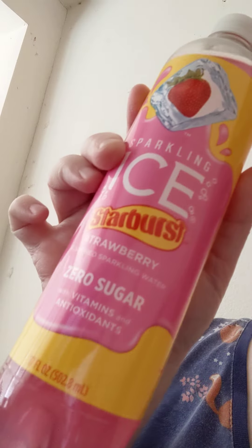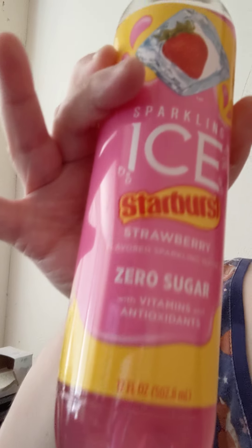This is Sparkling Ice Starburst Strawberry Zero Sugar. I usually don't put the zero sugar in my title — I'll probably just put Sparkling Ice Starburst Strawberry. So yeah, this is what it looks like. Zero sugar, zero carbs, a good source of vitamins B6, B12, and E.